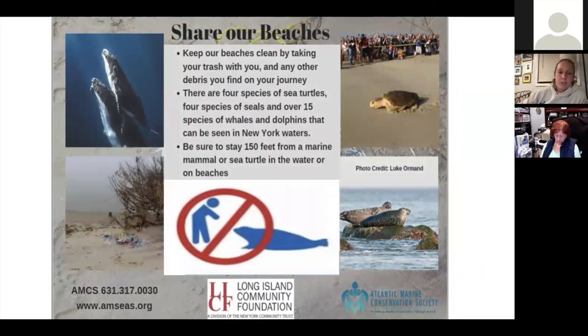We like to end our presentations by encouraging you to share our beaches. The first step is keeping our beaches clean by taking your trash with you and any other trash you might find along your journey. Marine debris moves through the marine environment, and an organism that attaches to marine debris can basically cruise through our currents and land somewhere else — that's another way invasive species could be introduced. So try to collect marine debris or join us for a beach cleanup in the future.